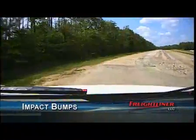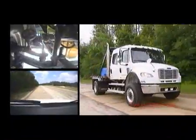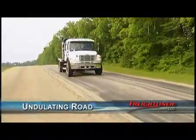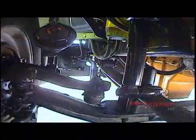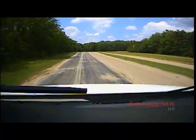Next event, we encounter what we call the impact bump road. Next event is the undulating road — it primarily induces maximum suspension travel in both directions. This road dates back to Studebaker days. Studebaker originally built this facility in 1926. This road is pretty well maintained.